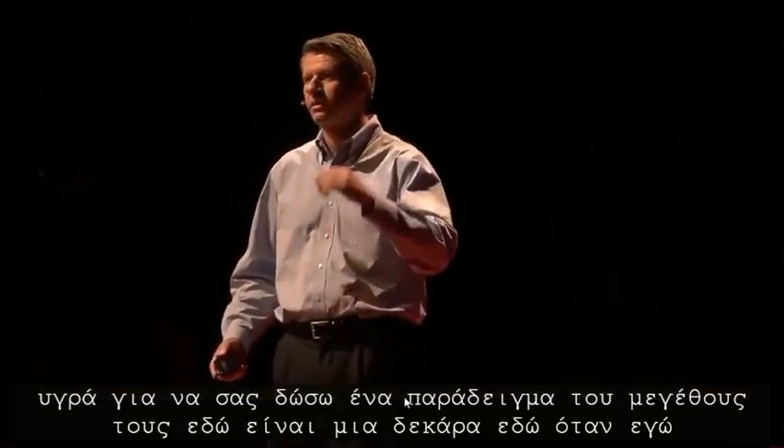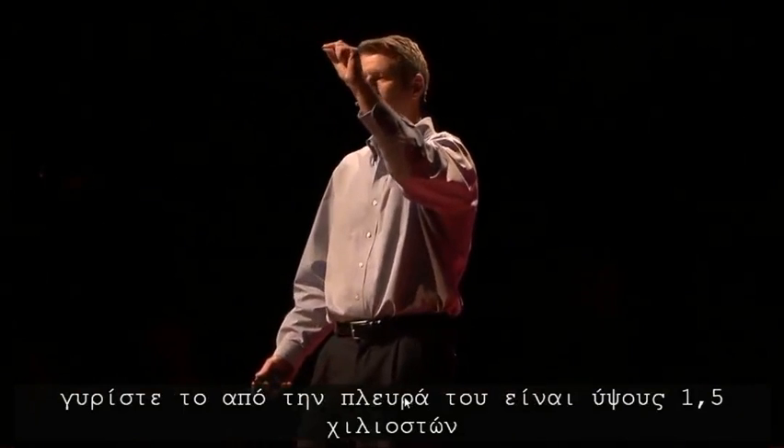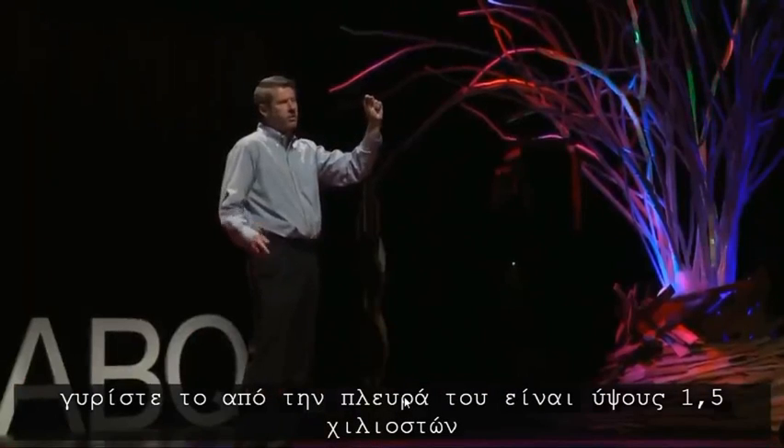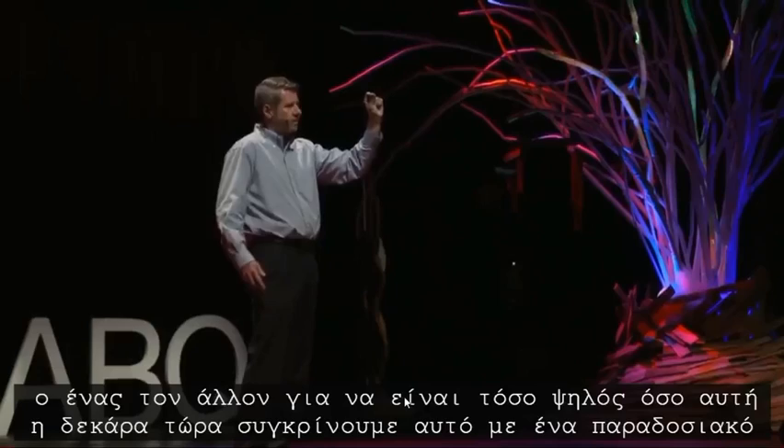To give you an example of their size, here's a penny right here. When I turn it on its side, it is 1.5 millimeters tall. These microneedles are 0.75 millimeters. You would need to stack two of these microneedles on top of each other to be as tall as this penny.